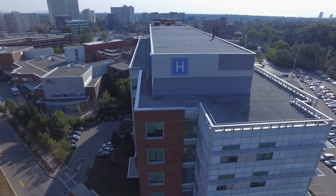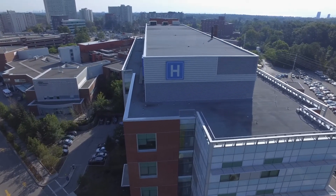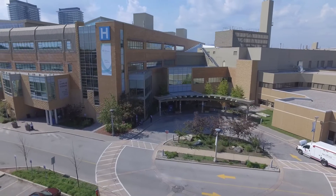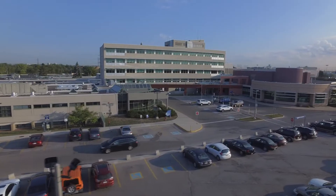Hi everyone! My name is Dr. Alison Freeland, and it's my great pleasure today to tell you a little bit about the awesome partnership between Trillium Health Partners and the Mississauga Academy of Medicine. Trillium Health Partners is one of the largest community-based hospital systems in Canada, with three main sites: the Mississauga Hospital, Credit Valley Hospital, and the Queensway Health Centre.